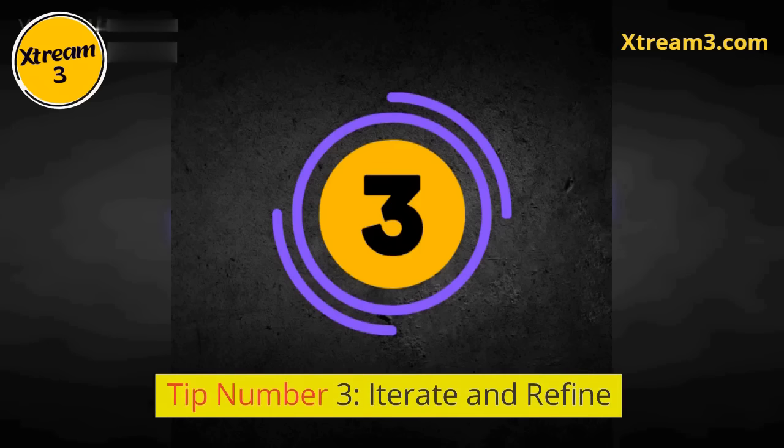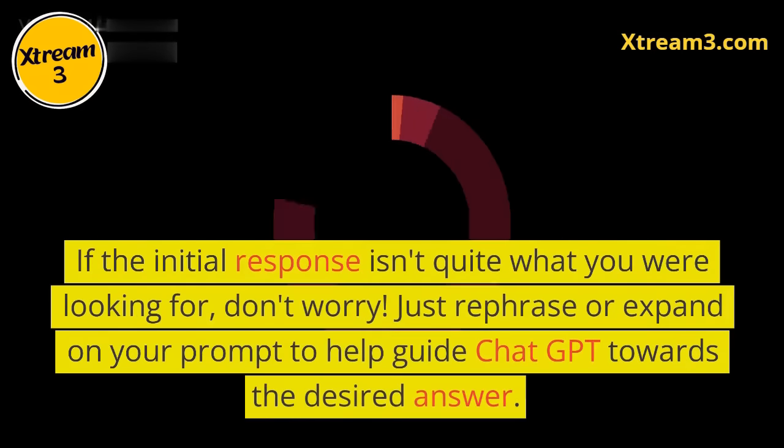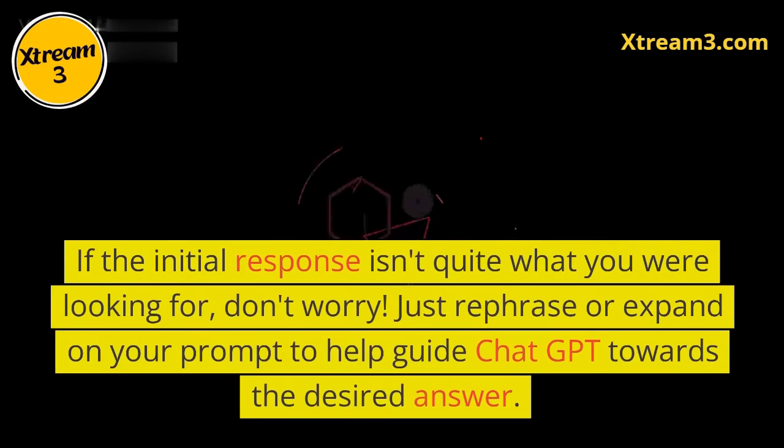Tip number three: iterate and refine. If the initial response isn't quite what you were looking for, don't worry. Just rephrase or expand on your prompt to help guide ChatGPT towards the desired answer.